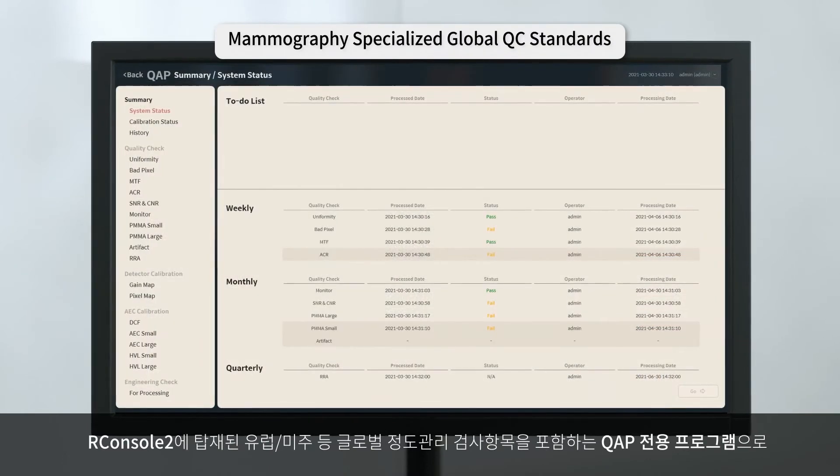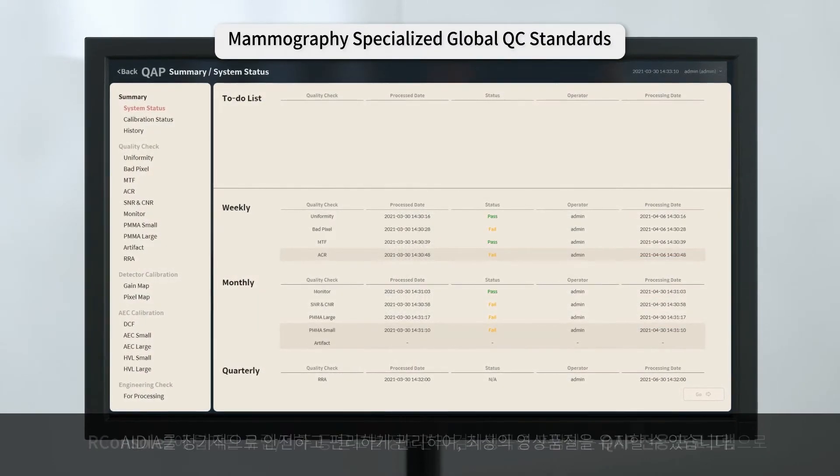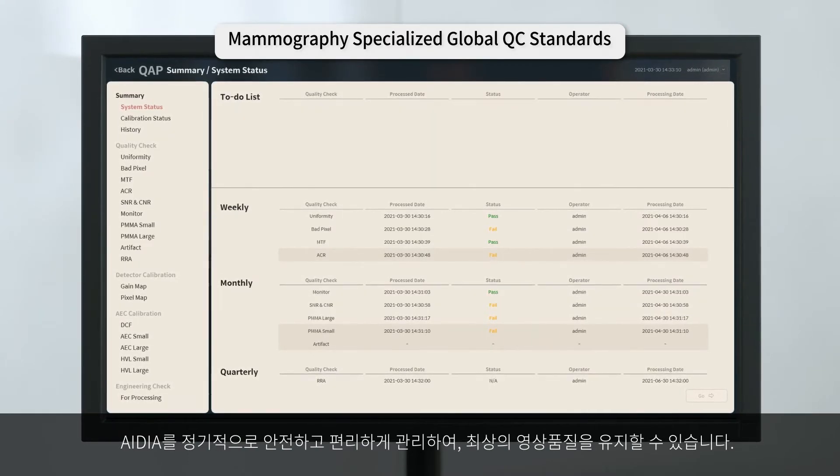Maintenance of IDeA is made easy with internalized QAP procedure protocols to meet various global mammography QC standards.